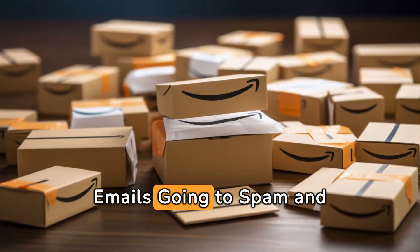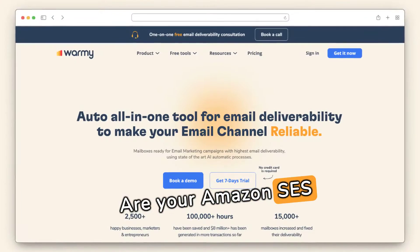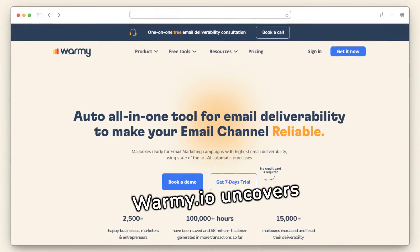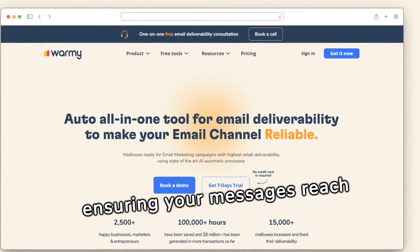Why are your Amazon SES emails going to spam and how to fix it? Are your Amazon SES emails landing in spam? Warmey.io uncovers why and how to fix it, ensuring your messages reach inboxes.